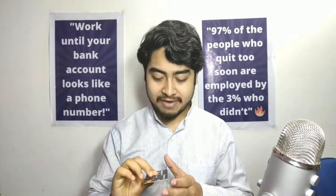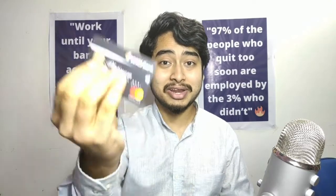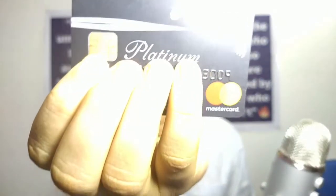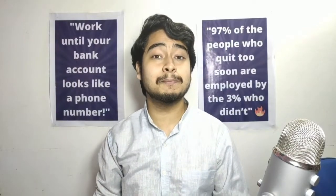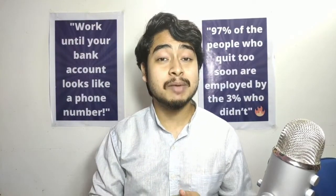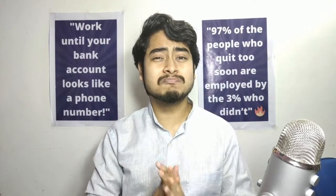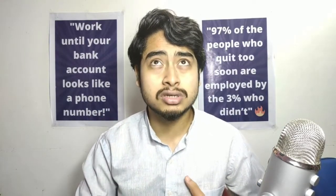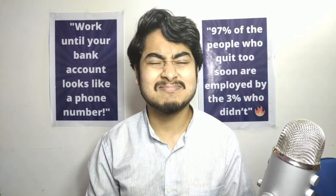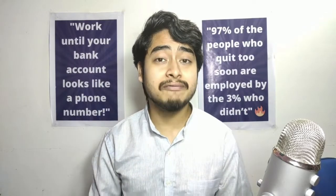The first credit card in my list — I'm going to show you the number, I'm using this credit card right now as well. This is the ICICI Bank Platinum credit card. ICICI Bank is the bank of my country. I got this credit card by doing a fixed deposit of approximately $800 to the bank.